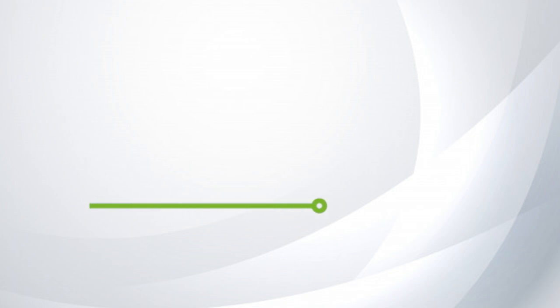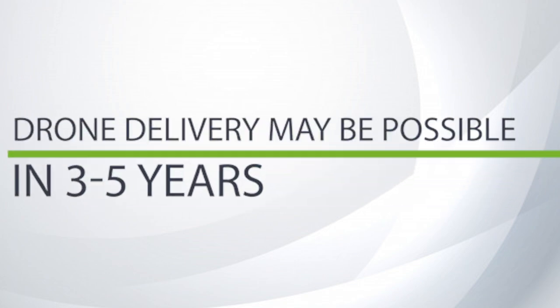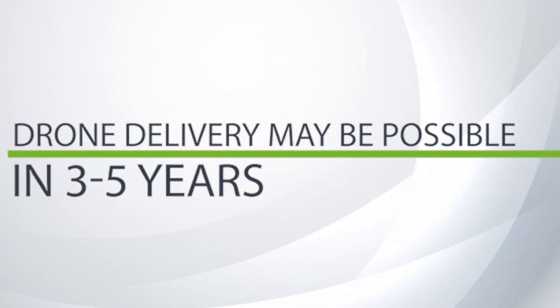It depends what you call the immediate future — in this industry, immediate might mean three to five years ahead, which is kind of short term. Google has invested significant resources on this with Project Wing, operating in — I believe it's New Zealand — proving this same idea. The benefits are known. We just need to figure out the regulatory side and complete the suite of technologies that will make flying safer.